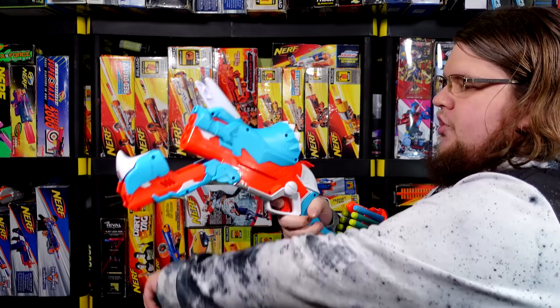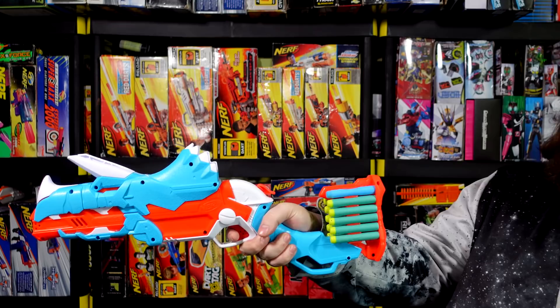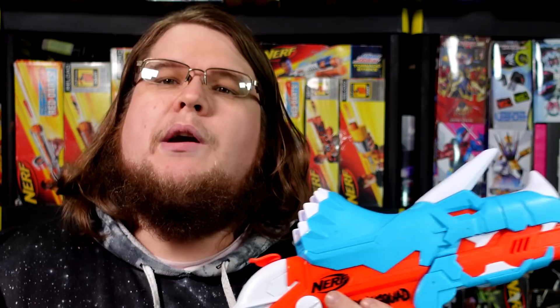No surprises with the function: you break it open, take three darts, shove them in the front, push them all the way back, flip it up to close it, pull the hammer down, point the blaster, pull the trigger, fire it — and it fires actually pretty decently.